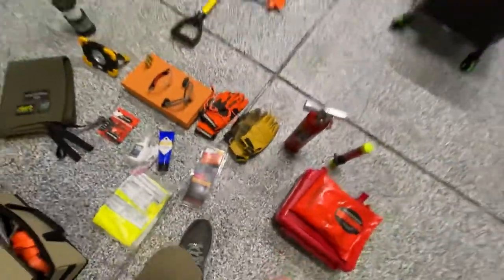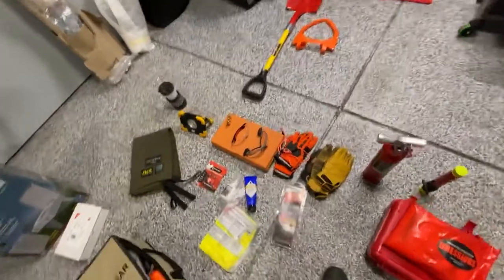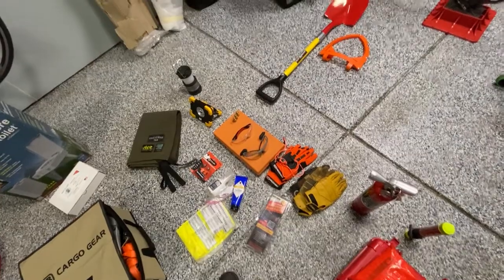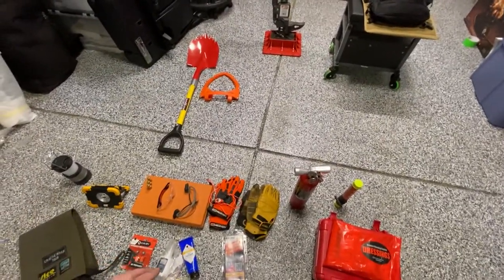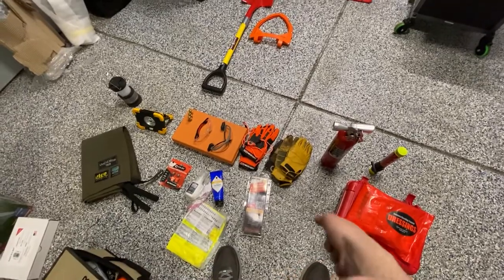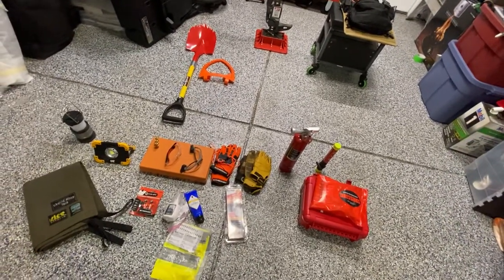A couple more random things: this is a cheap construction vest from IKEA in case you get a flat on the side of the road in the dark — it's a really good idea to have something to light you up. I also have emergency flares, both the old flaming style and battery-operated ones. On the trail, as soon as I get out of the vehicle I always put on gloves — you're generally moving rocks or picking things up. I keep a pair of gloves and safety glasses in every door pocket so anyone getting out is protected from flying rocks and debris.